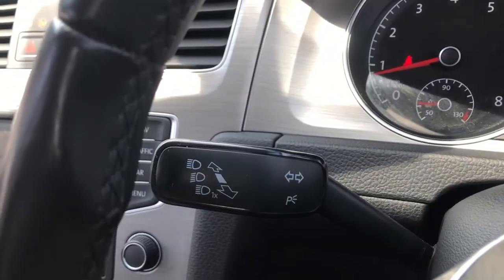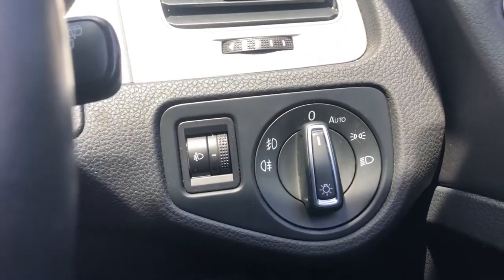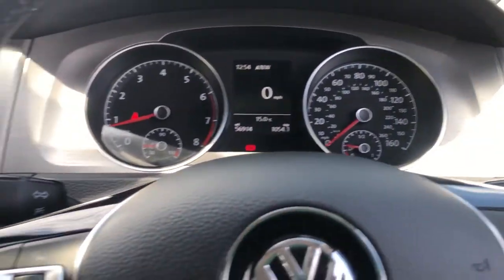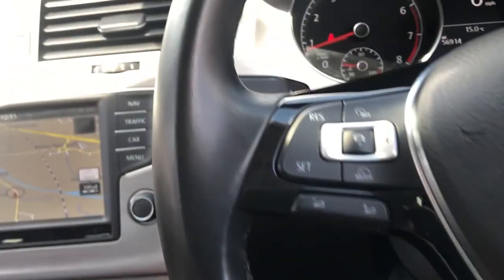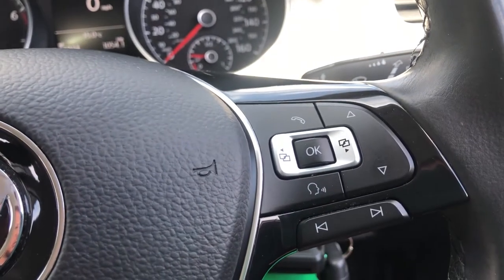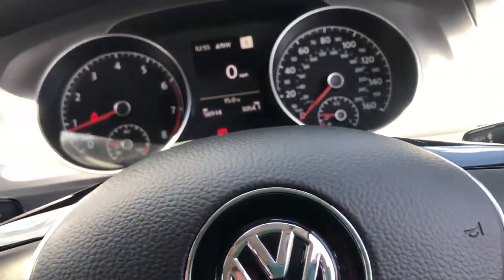Moving down from that, you've got your high beam and indicators on here, your wipers, auto lights, and instrument cluster lighter. Down here, you've got your piano gloss black inlay along with chrome on the concave base. You've got cruise control, volume control, instrument cluster menu, voice control, and media options as well.